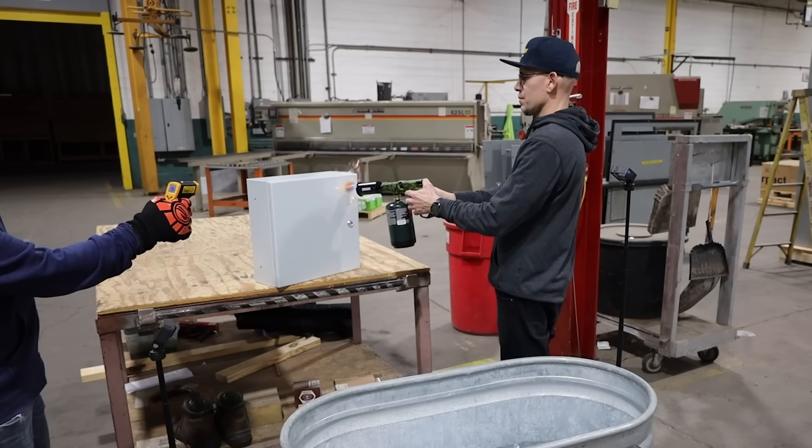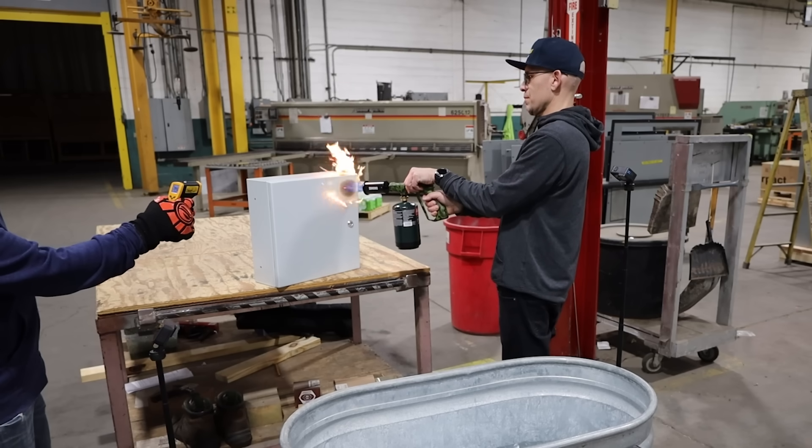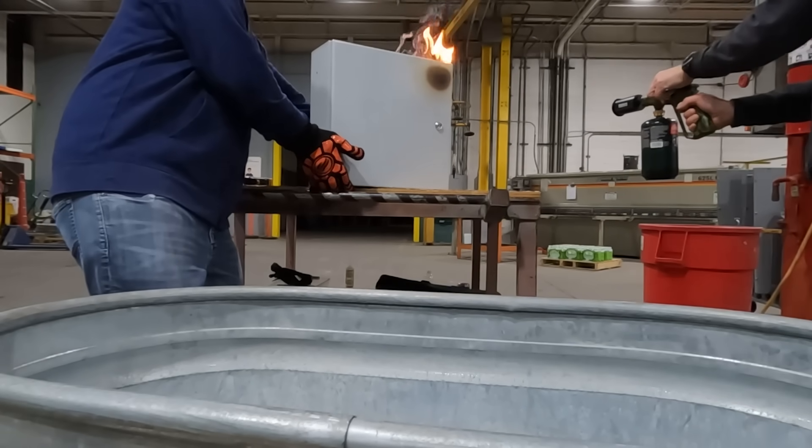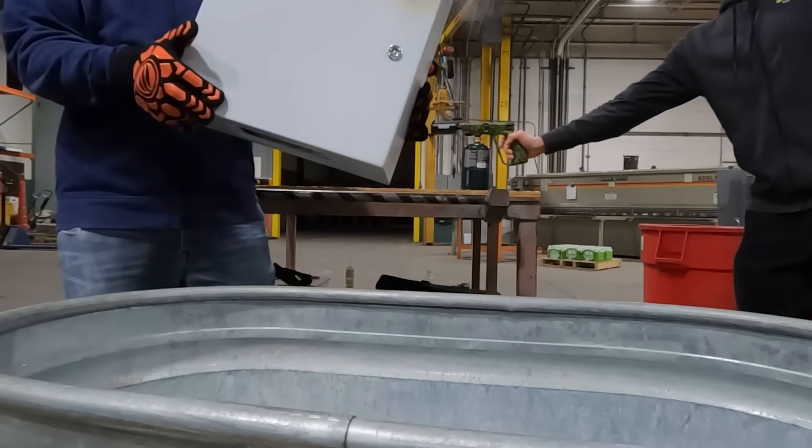It's about 700 degrees right there. You can see the big burn happening. It's just at 750 degrees. Alright, we're going to take this and now try the other extreme — we're going to throw it right into the ice and see if there's any warping.